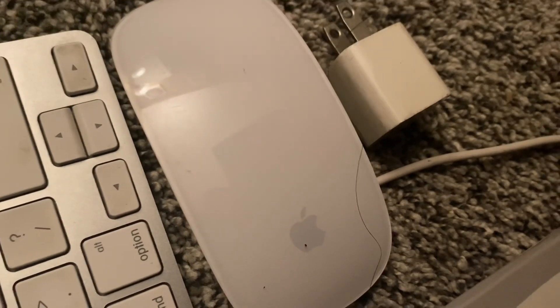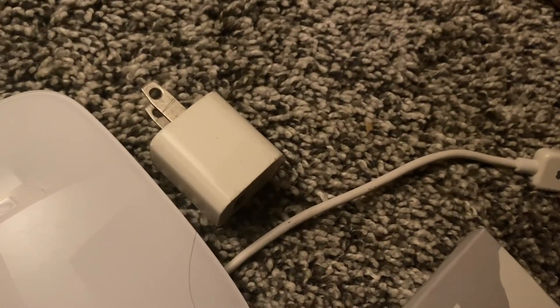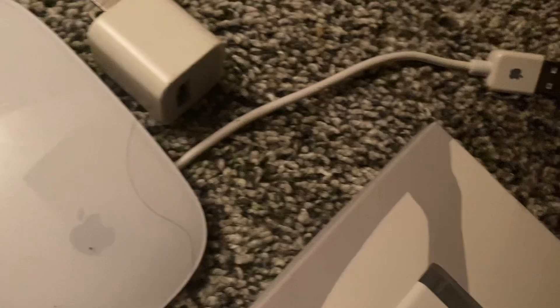And an Apple mouse and an Apple brick from the 2010s, and a 30-pin charger from the 2000s. And that's also by you. Thank you.